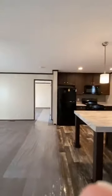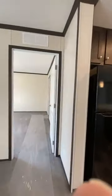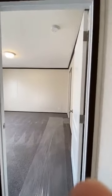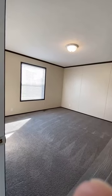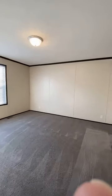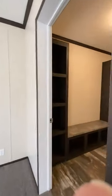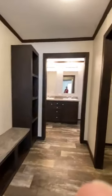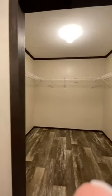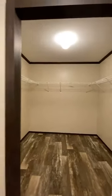All the appliances come with it except for the washer and dryer. And your dryer that you bring can be gas or electric, so you don't have to buy new. This is the primary bedroom and I'm hoping you can see how huge it is. And when you think this room is huge, wait till you see this room. Built-ins. Look at the closet — can you believe that? It's huge.